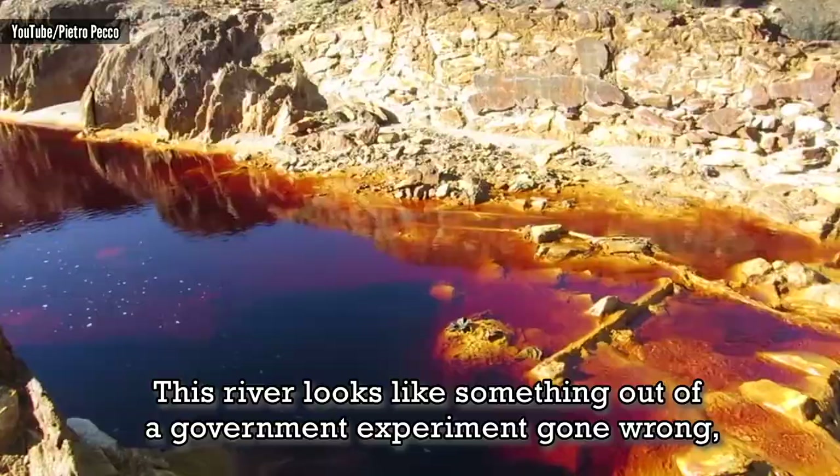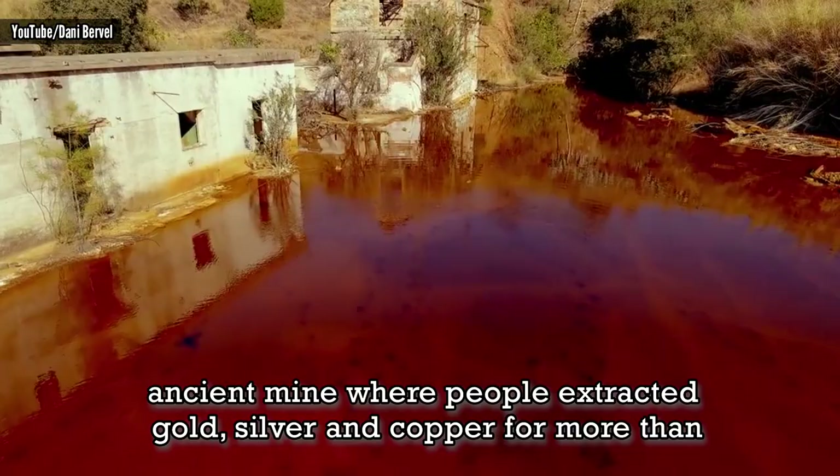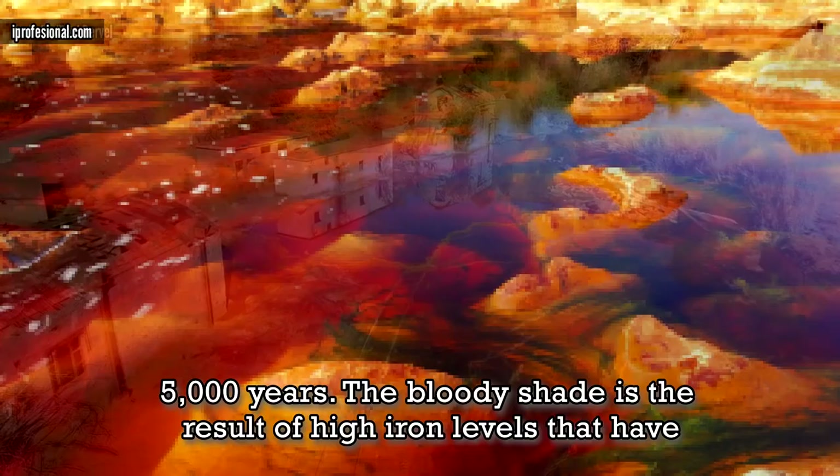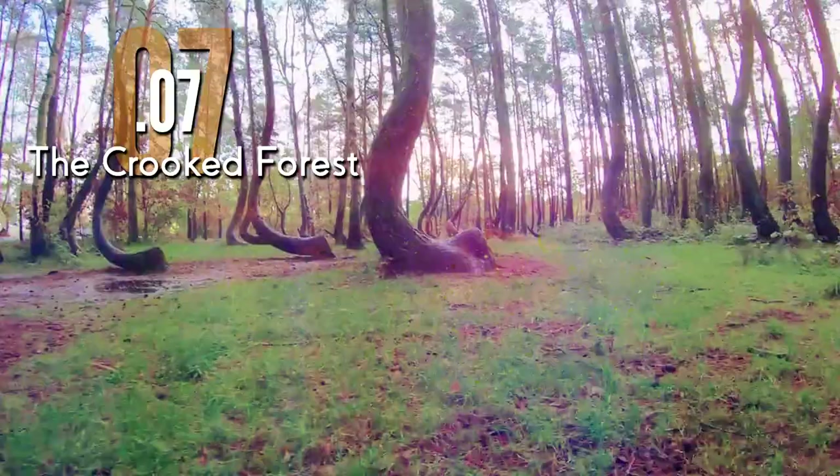Rio Tinto River. This river looks like something out of a government experiment gone wrong, but it's just pollution that has caused its appearance. It's located near an ancient mine where people have extracted gold, silver, and copper for more than 5,000 years. The bloody shade is a result of high iron levels that have liquefied in its acidic waters.